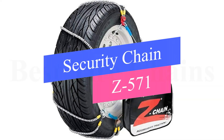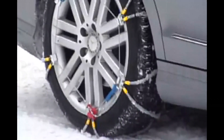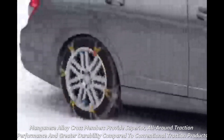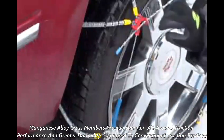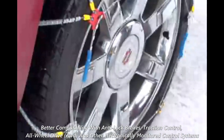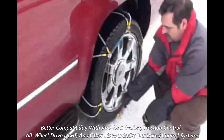Number 3: Security Chain Z571. It features fast, secure installation and removal with no need to move the vehicle. Manganese alloy crossmembers provide superior all-around traction performance and greater durability compared to conventional traction products. Meets SAE Class S clearance requirements for vehicles with limited clearance. It also offers better compatibility with anti-lock brakes, traction control, all-wheel drive (AWD), and other electronically monitored control systems.